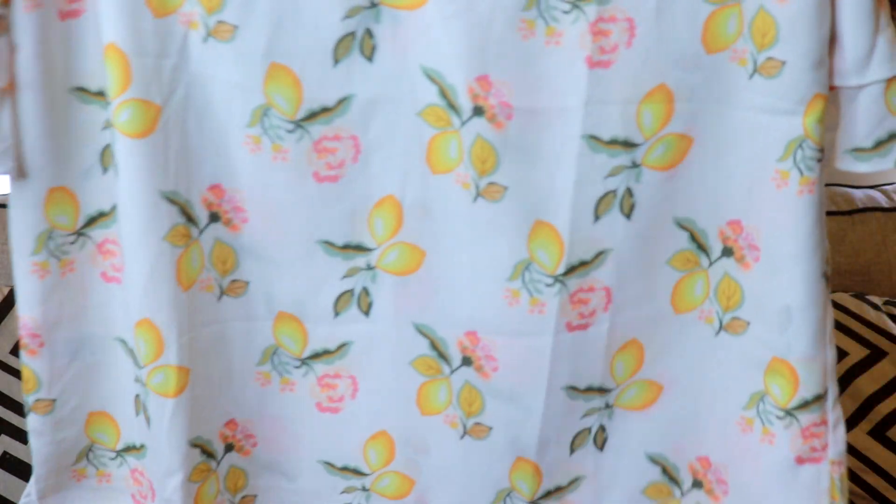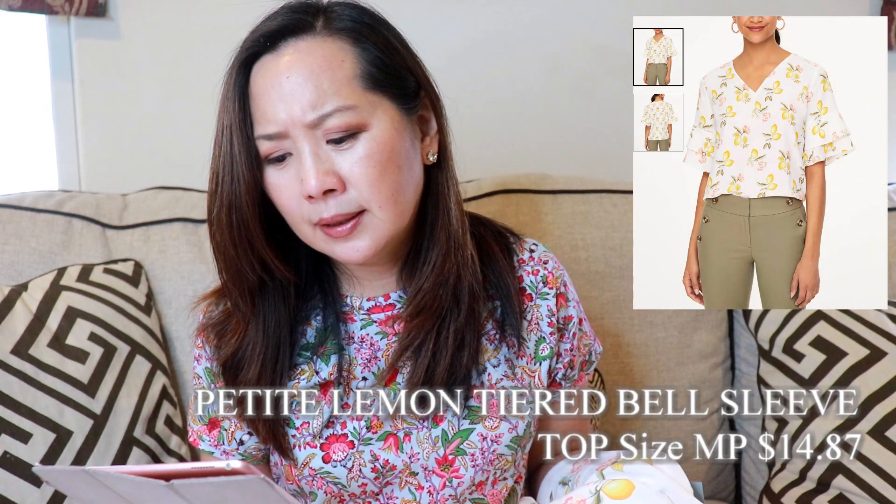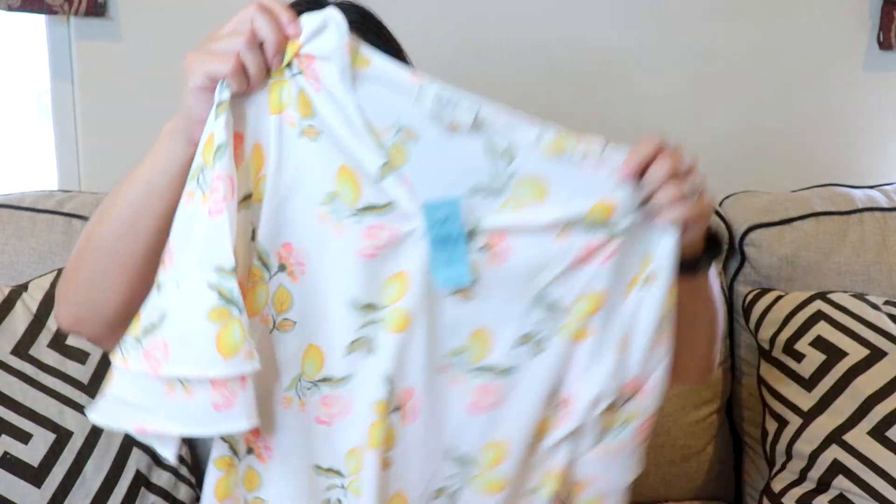I tried everything on in outfits and did some mixing and matching, which is what I was thinking when I placed this order. The first thing that caught my eye was this blouse — it was very bright and cheerful and it had lemons. I haven't bought anything with a bell sleeve in a while and I had cleared them from my closet, but I really liked the print and thought I'd give it a try. This is the petite lemon-tiered bell sleeve top in size medium petite, outlet price $14.87, retail $54.99.